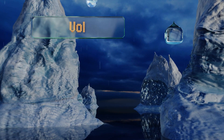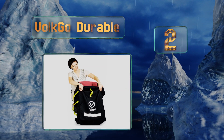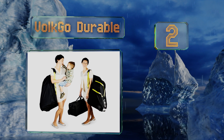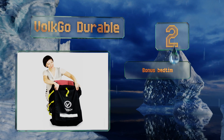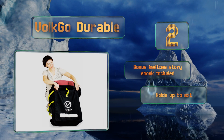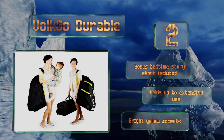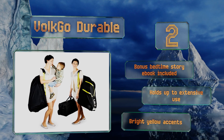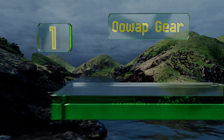At number 2, for an easily packable option, choose the Vulgo Durable. It's made from thin yet tough nylon and can be folded down and stored in a space as small as a purse pocket. There's even a handy white panel where you can write your name. It includes a bonus bedtime story eBook, holds up to extensive use, and sports bright yellow accents.